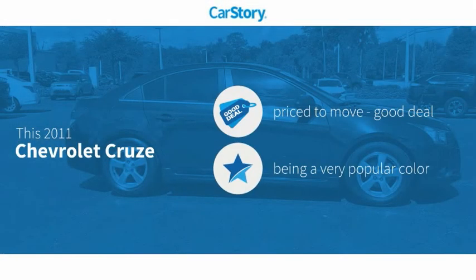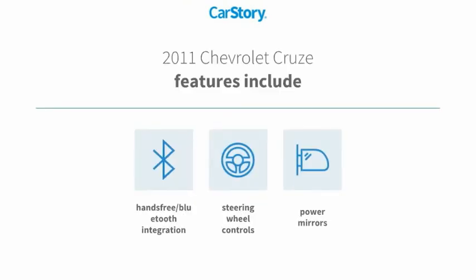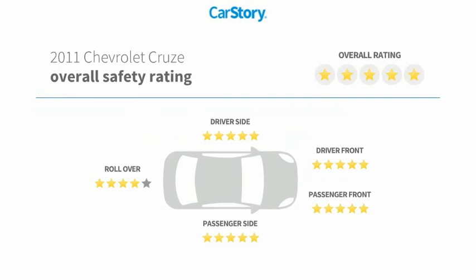Car Story research indicates this vehicle is priced below the average market price. Features also include power mirrors, steering wheel controls, Bluetooth integration, and it has been listed as an IIHS Top Safety Pick with these ratings.